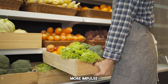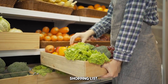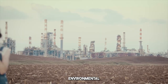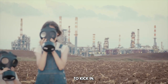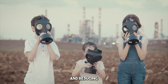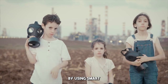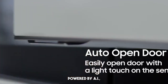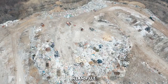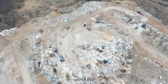This means no more impulse buys at the grocery store, and you're more likely to stick to your shopping list, saving you cash in the long run. And here's where the environmental impact really starts to kick in. Food waste is one of the largest contributors to climate change, and reducing it has a massive positive effect on the planet. By using smart fridges powered by AI, we can lower the amount of food that ends up in landfills, reducing methane emissions and making our homes more eco-friendly.